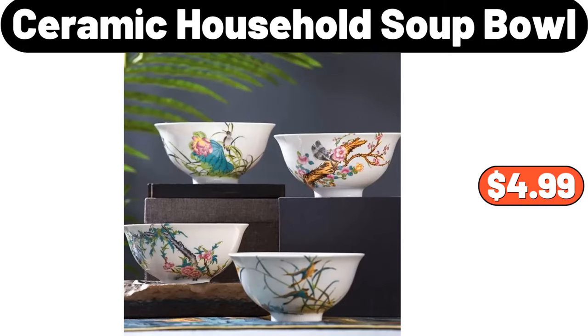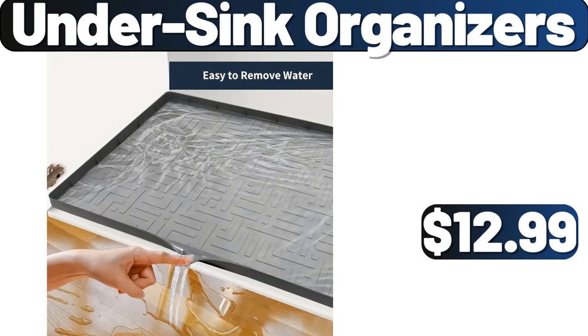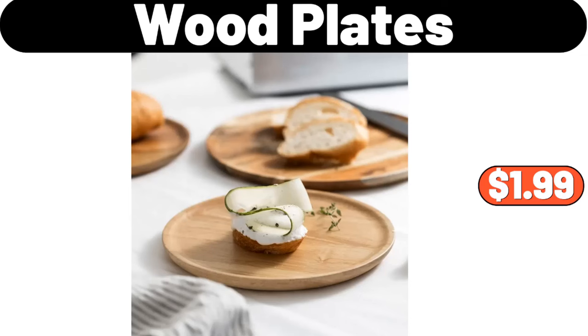Ceramic Soup Bowl, $4.99. Under Sink Organizers, $12.99. Wood Plates, $1.99.